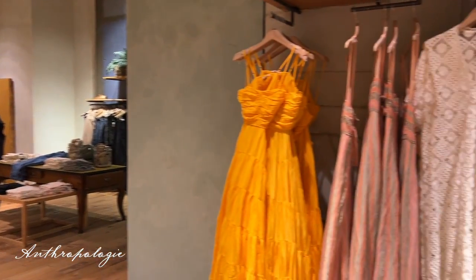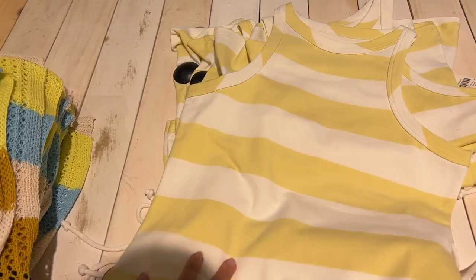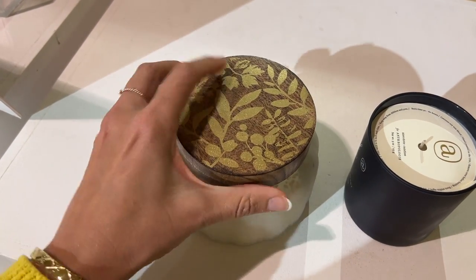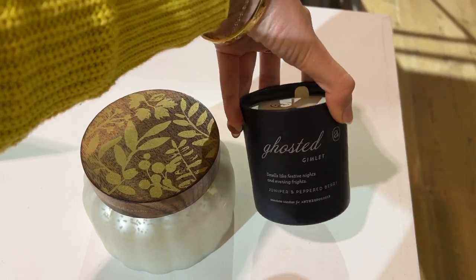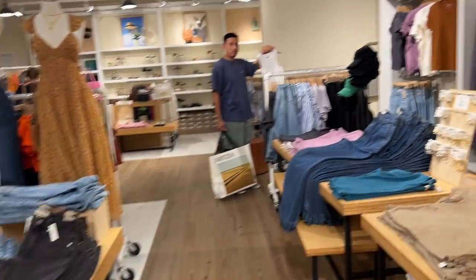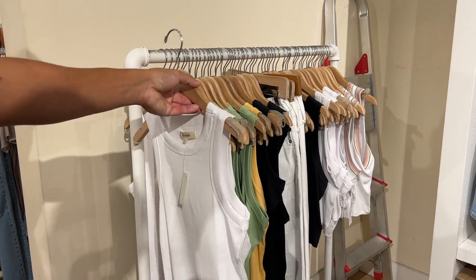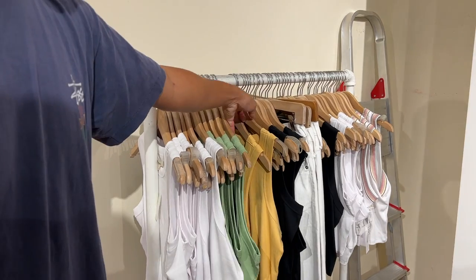I made it to Anthropologie. I love their dresses but don't usually look at much else — I don't like things that are too boho, but this is really cute; I love the neckline. They've already started putting out their fall candles — this one, Ghost of Gimlet, smells so good, and we're getting it. I like the high neck on these tops. They have them in white and yellow — I think I'm obsessed.